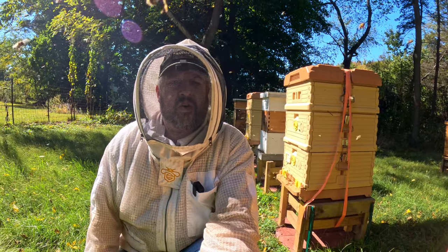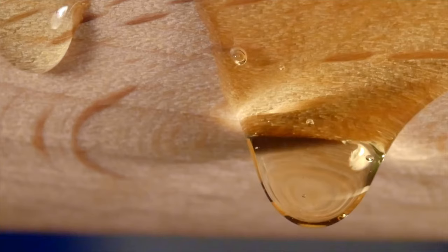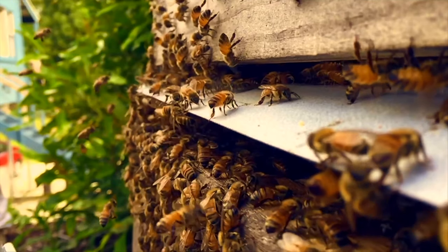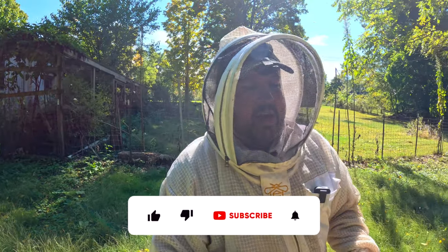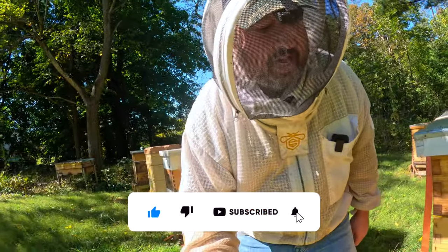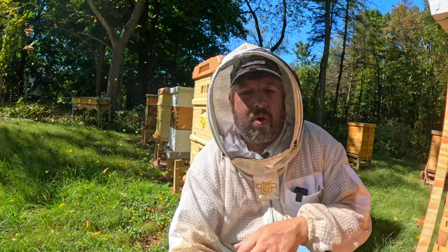Fall beekeeping in northeast Ohio. I cannot believe how active the girls are — look at this! I'm going to get in front of this one here — look at this one right here, look down the row.